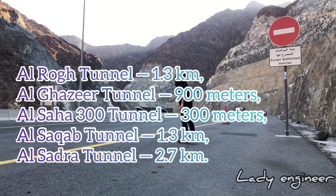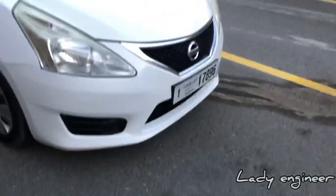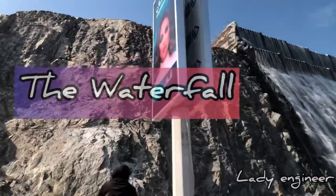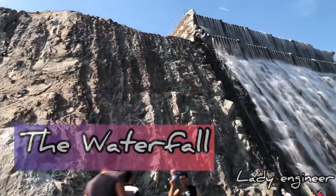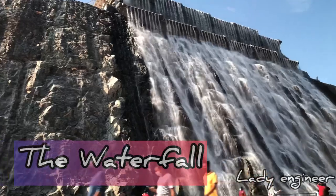The five tunnels are Al-Rug, Al-Gazir, Al-Saha, Al-Sakab, and Al-Sedra. The longest tunnel is Al-Sedra with 2.7 kilometers in length, and the shortest one is Al-Saha tunnel at 300 meters. Now we've reached the city.